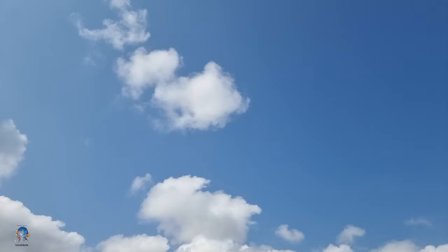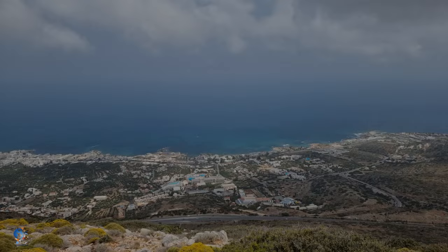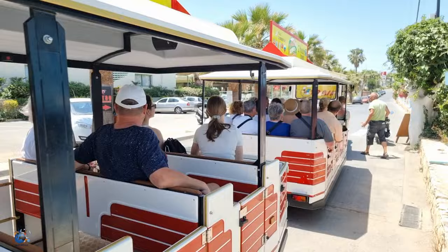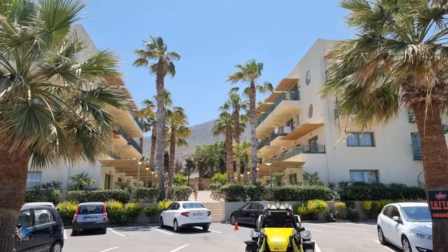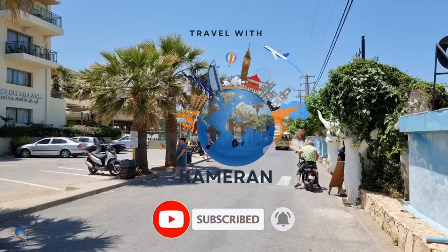As the sun sets on our unforgettable adventure, we hope this travel vlog has sparked your wanderlust and inspired you to experience the beauty of Hersonissos, Malia, and beyond. So pack your bags, book your tickets, and go on your own Greek summer escapade. Until next time, happy travels! If you enjoyed this video, please hit the like button and follow our channel for more travel videos. We'd love for you to share in the comments below what you enjoyed the most about Hersonissos and Malia. Thank you!